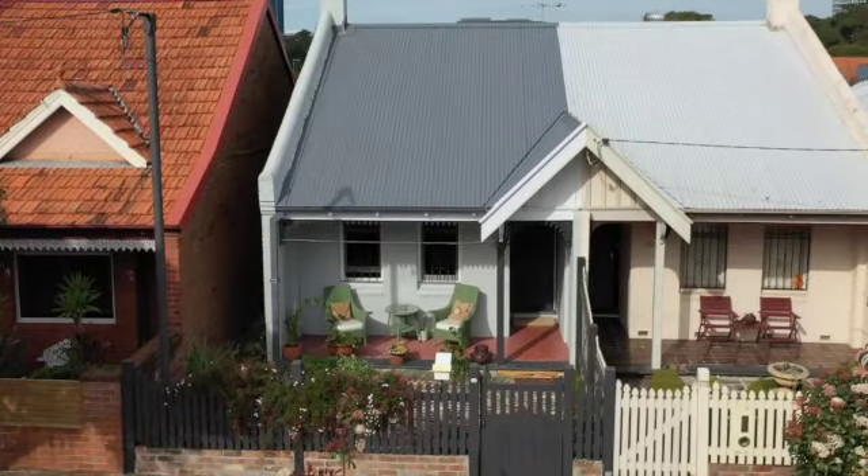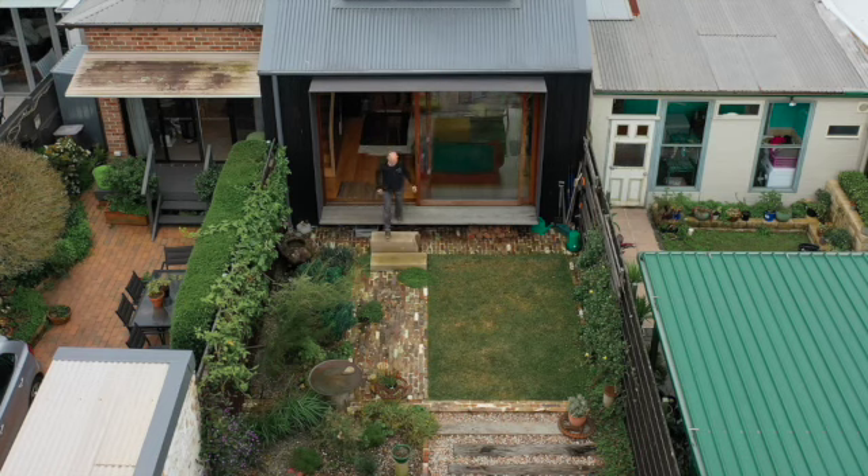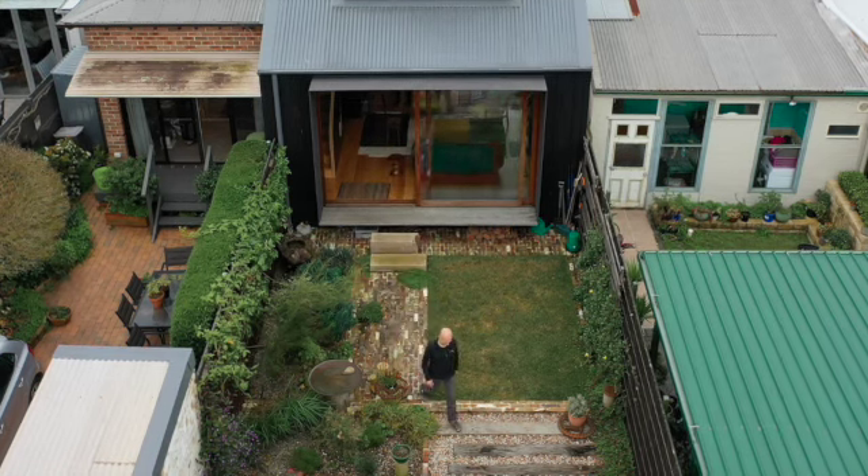So really it was all about what could be done at the rear of the property, and what could be done to make the house engage more with the outside space. One of the problems previously was that it didn't really engage the outside areas — there was a garden area at the back but they couldn't really see it, and there was an area at the side of the house that was not really usable.